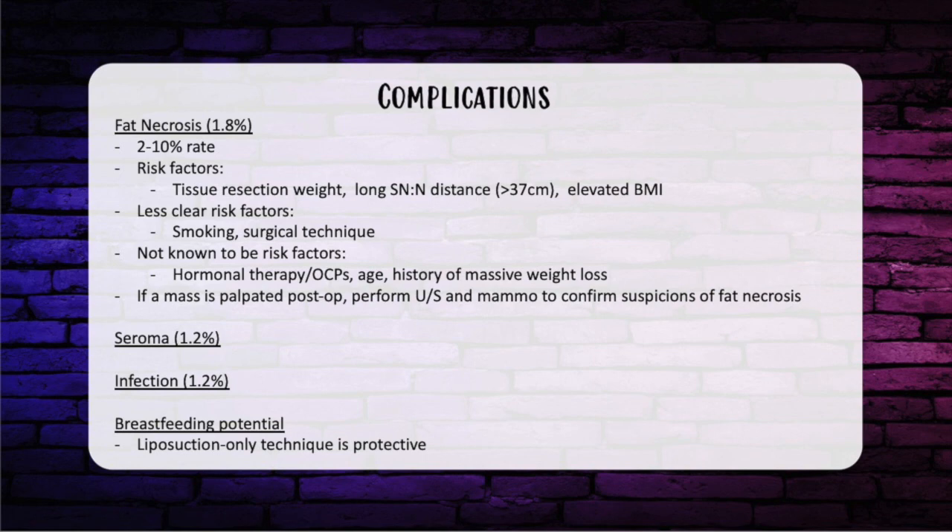Breastfeeding complications are a potential risk, though very rare. The technique most protective of this risk — which was a question on in-service — is liposuction, as you are not cutting breast tissue, just using a cannula.